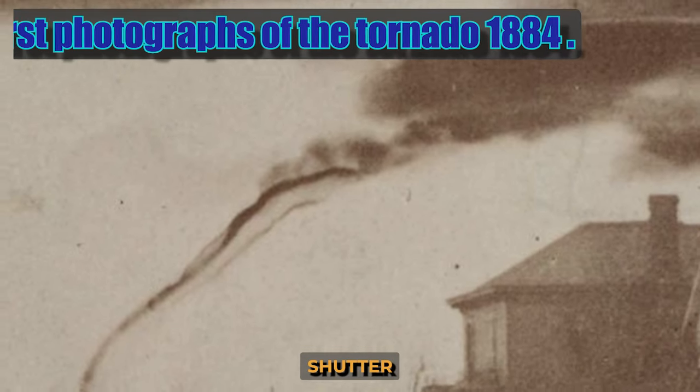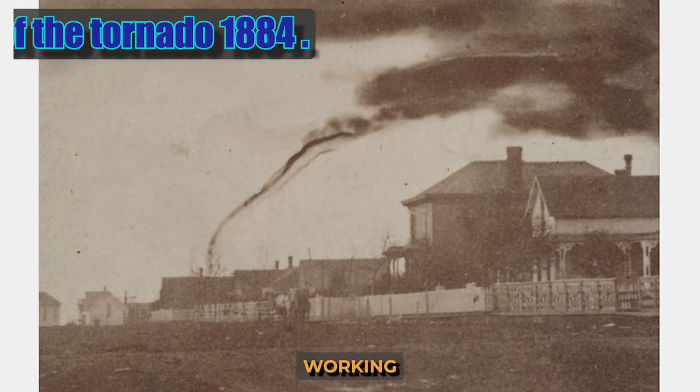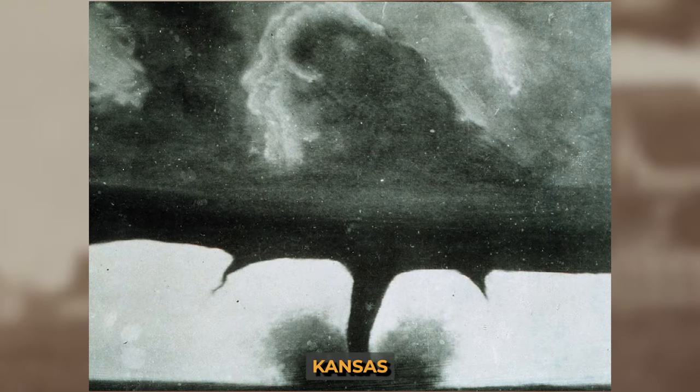As photography evolved, shutter speeds were greatly reduced and photographers were able to begin working with non-staged subjects. Two of the most famous tornado photographs were taken months apart in 1884 in the United States — the first in April in Kansas and the second in August in South Dakota.